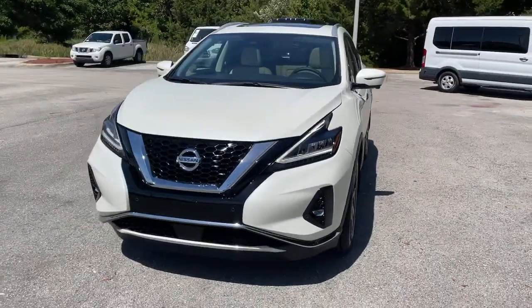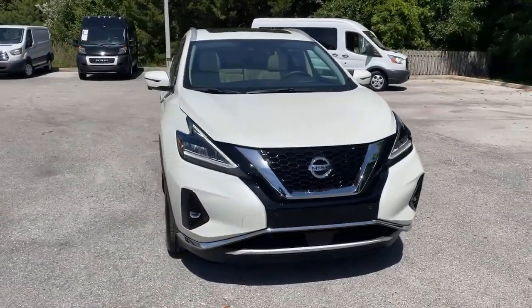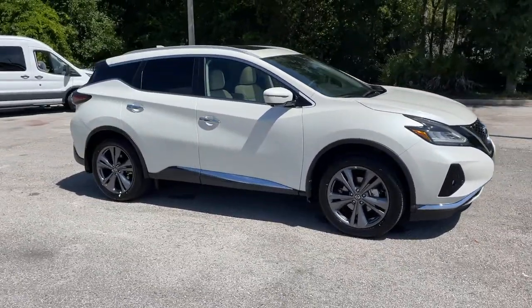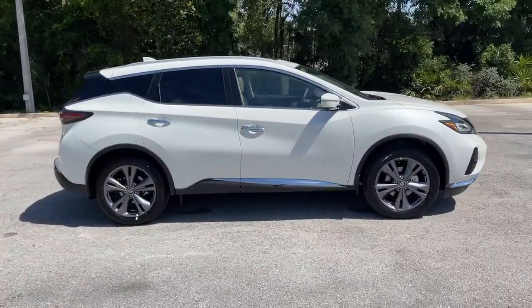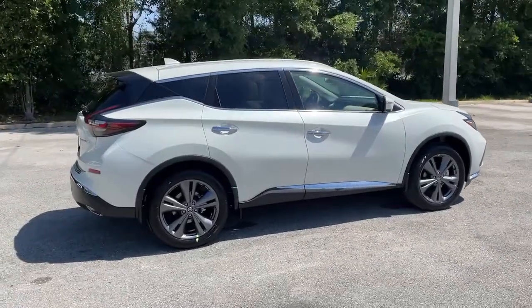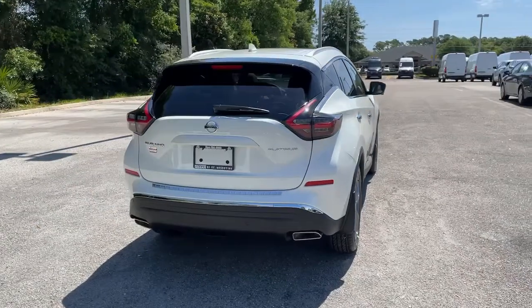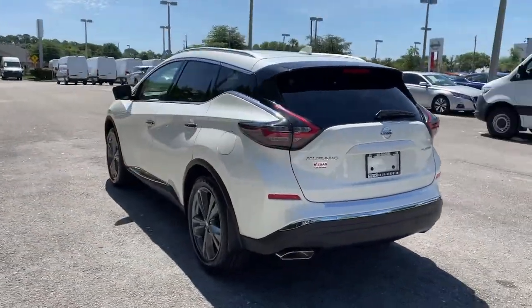Look no further than the 2021 Nissan Murano. Enjoy a view of this Nissan Murano, the sophisticated mid-sized crossover that prioritizes comfort and leverages a suite of advanced tech to keep you safe, connected, and entertained. These are just some of the great options this vehicle comes with.